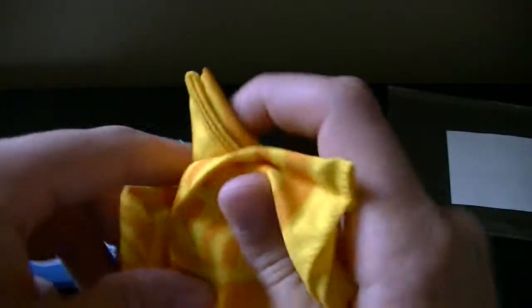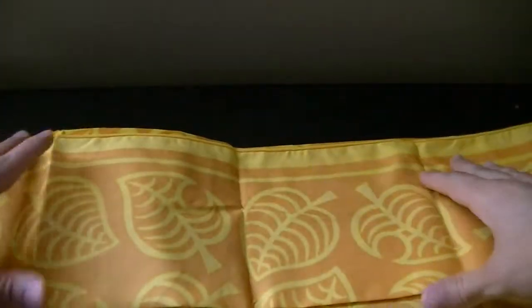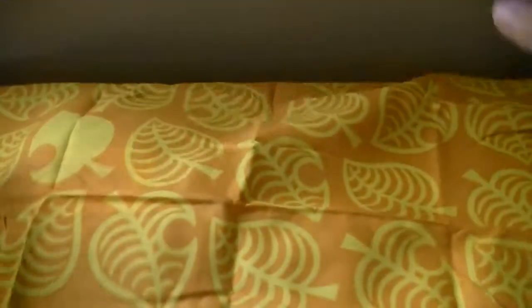So immediately, the Animal Crossing New Horizons bandana feels quite soft — not quite what I expected. I mean I like it, don't get me wrong, but I expected it to be a little rougher maybe. But yeah, this is the bandana. It's pretty dang big, it's covering my whole area here, but it looks really nice.